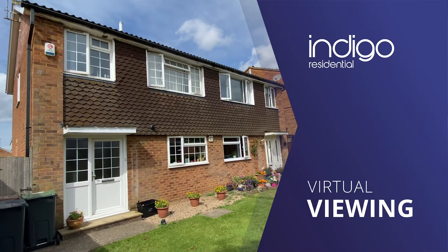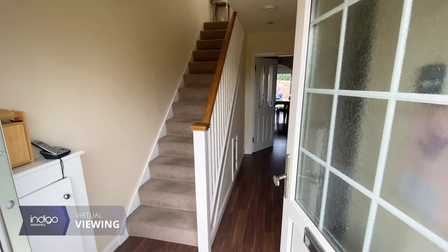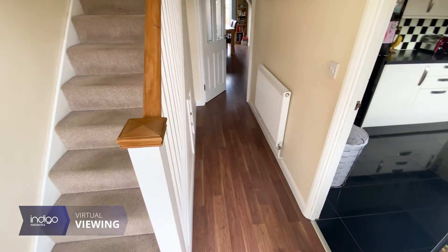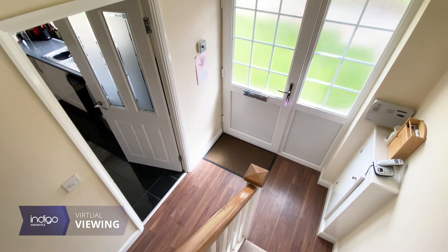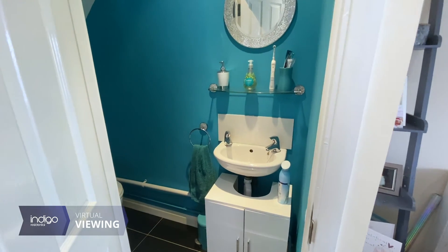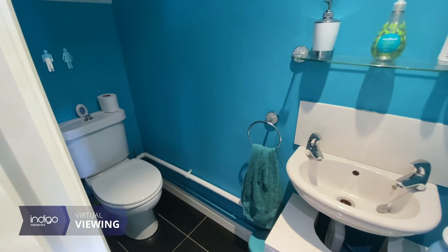Indigo Residential is proud to announce this three-bedroom semi-detached home, comprising of an entrance hall with stairs rising to the first floor. Also on the ground floor is a cloakroom which has a low-level WC and wash hand basin.